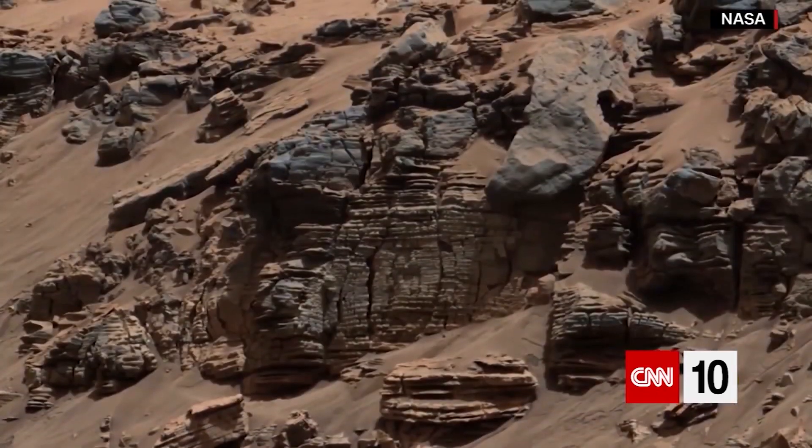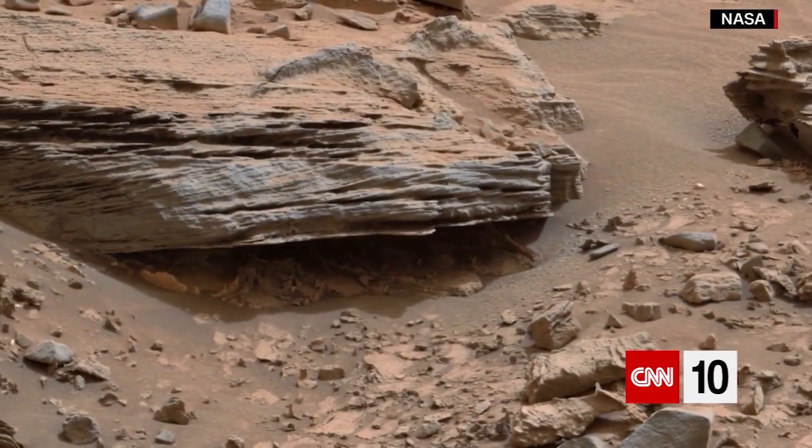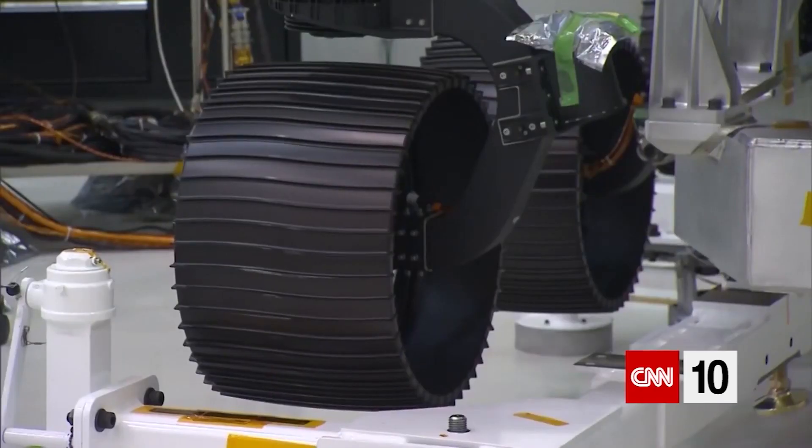But some scientists are concerned that the budget for that mission could be impacted by the cost of this summer's project. At almost $2.5 billion, the Mars 2020 rover is one of NASA's costliest exploration missions.